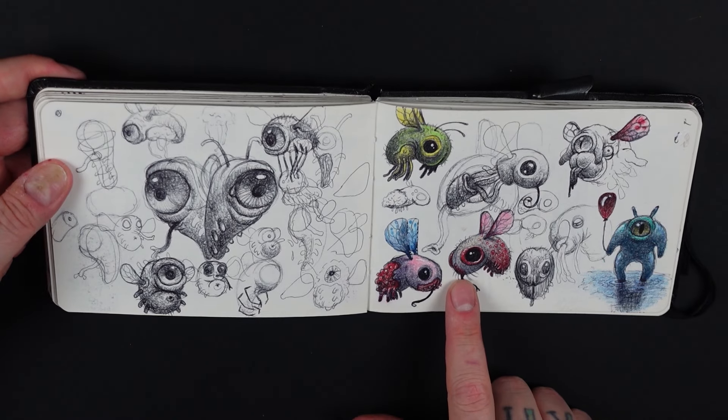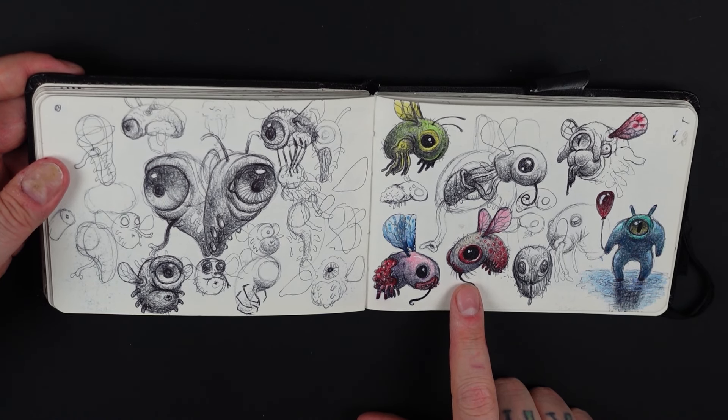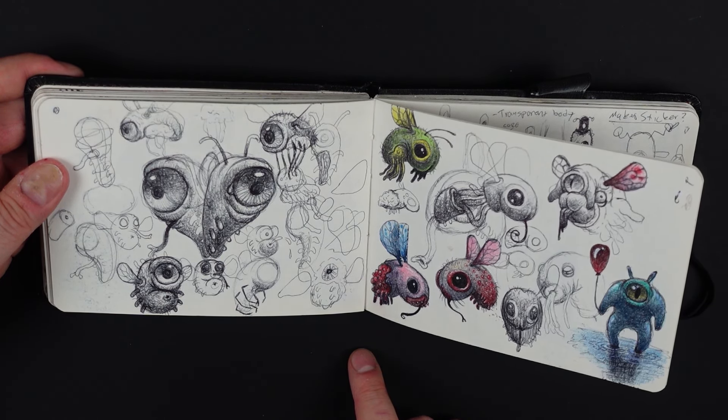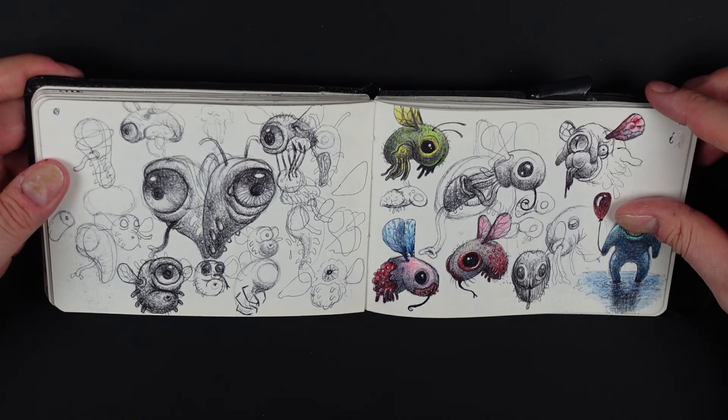These guys I really like — I call them corpse flies. I'm not sure exactly what they are, but this was the first one and then I drew the others. I really like this design and I definitely want to do something with it.